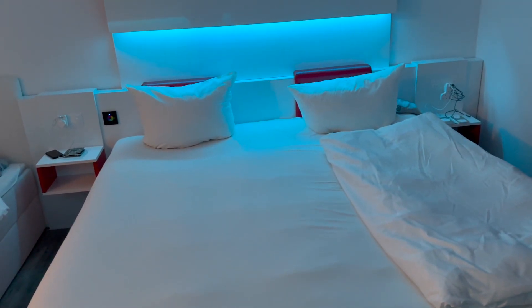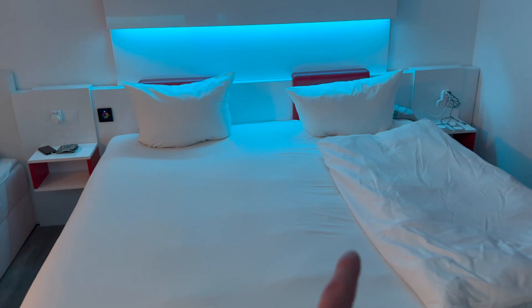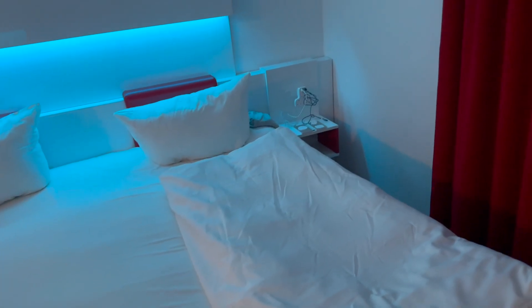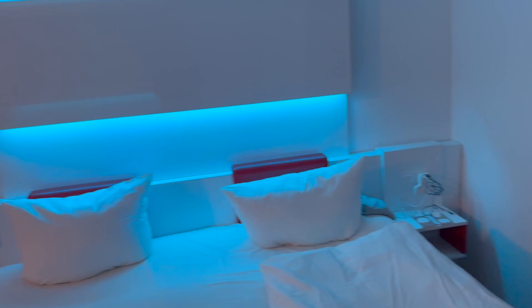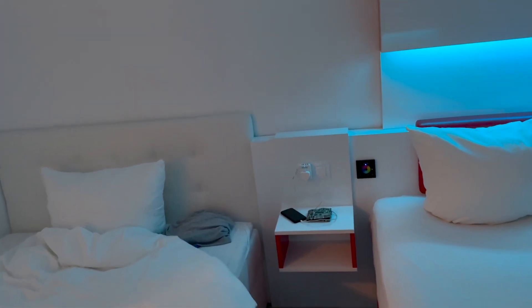You could actually get three people sitting on this bed. You've got your plug sockets there and also another plug socket there. I've also got some mood lighting — oh look, we could have a disco!